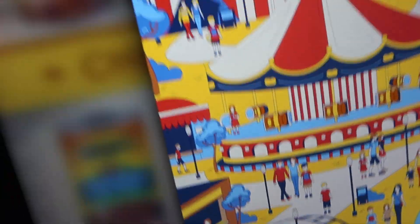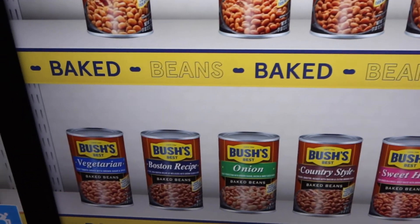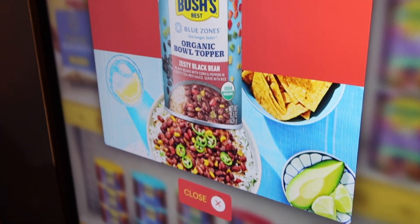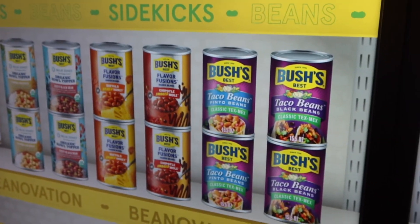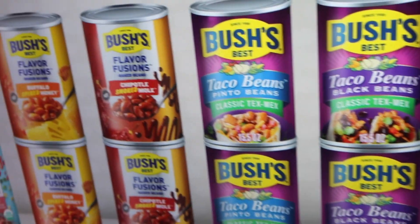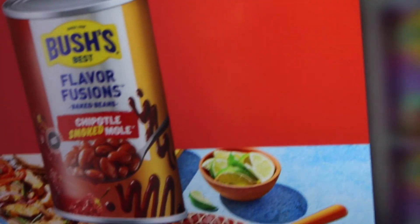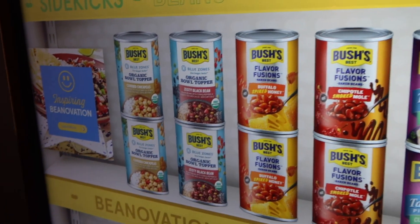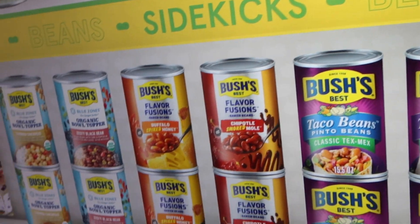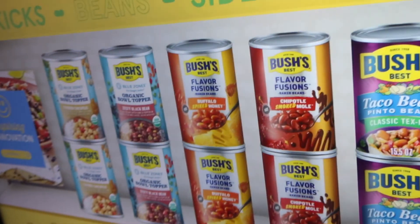They've got chili, they've got organic Bush's beans, which is right up our alley. So they have these new cans - the new kind of beans, they're organic. These are the ones that are in testing. So these are all in testing, but these are actually out on the market. Little heads up - these are coming. Maybe do that chipotle smoked mole? That sounds good. We're kind of excited about these zesty black beans and the organic bowl topper which has got chickpeas and stuff. That sounds good too - curried chickpeas. That's awesome.